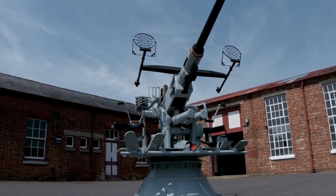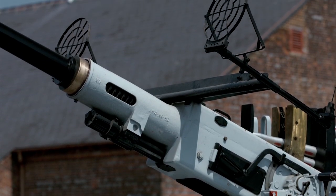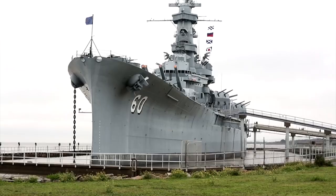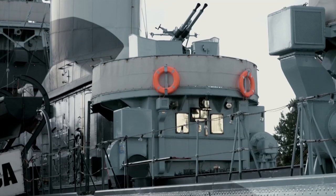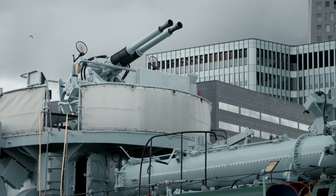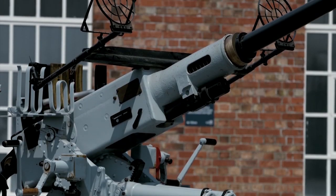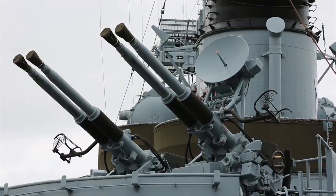On small displacement ships, anti-aircraft guns were aimed manually, but on cruisers, battleships, and aircraft carriers, the firing data was produced by directors — special systems that controlled anti-aircraft artillery by calculating targeting parameters and sending them centrally to the receiving devices on guns. The information on target parameters was supplied by anti-aircraft rangefinders, and later by gun radars.